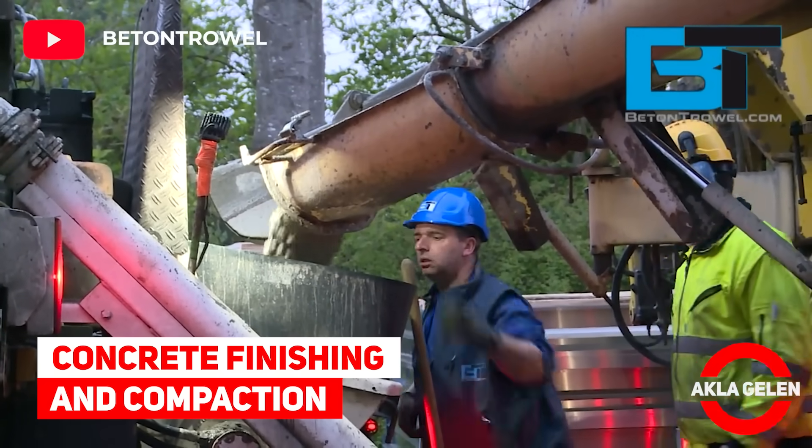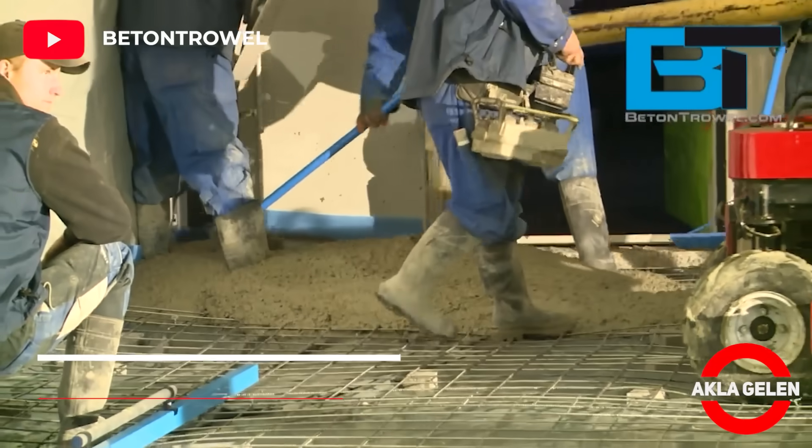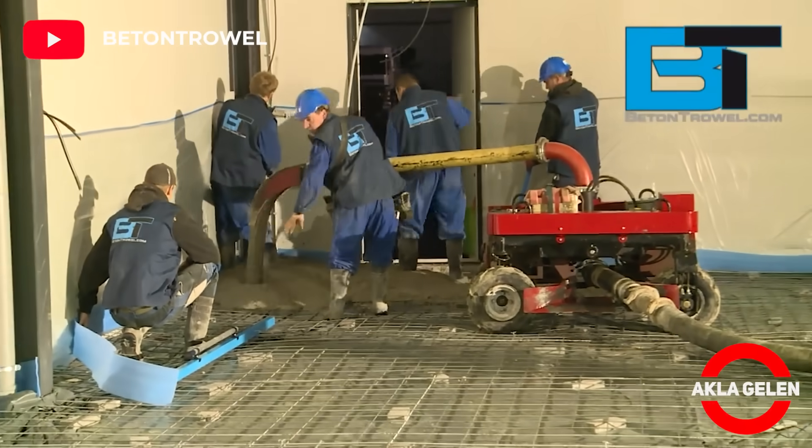Concrete finishing and compaction. Comprehensive concrete finishing and compaction equipment makes work very easy.